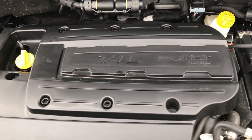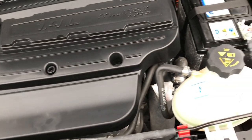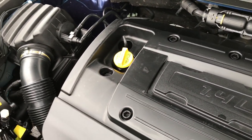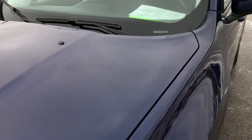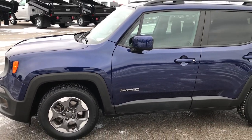Taking a quick look under the hood: 1.4 liter multi-air turbo motor. It runs very smooth and the engine bay is very clean. This vehicle has been fully safetied and inspected by our service shop. It has a fresh oil and filter change, all fluids have been checked and topped off, and this vehicle is 100% ready to go with four brand new tires.